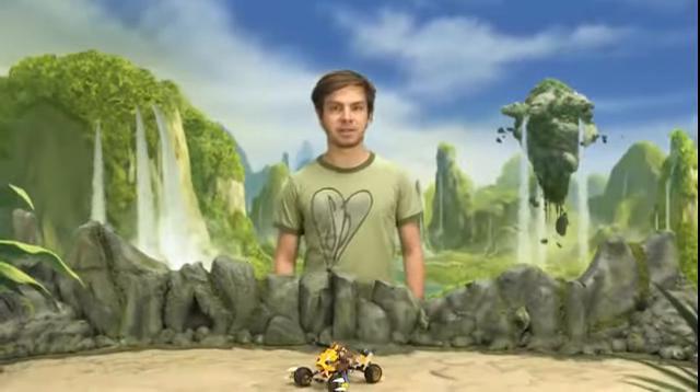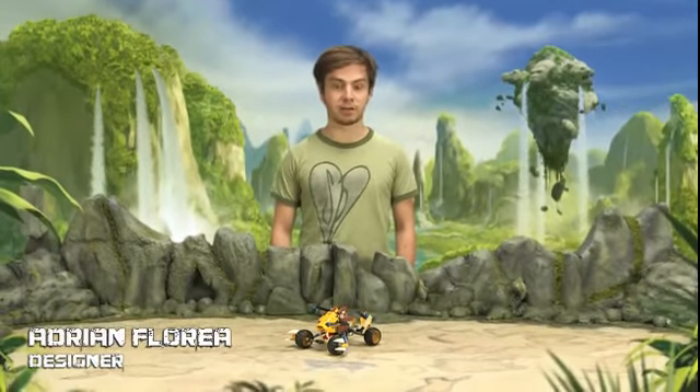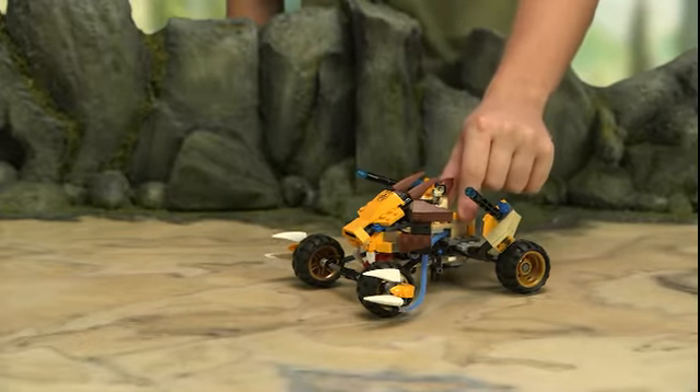Hi, my name is Adrian, and I worked as a designer on the LEGO Legends of Chima project. I'm going to show you this model I created called Lennox's Lion Attack. The Lion Attack belongs to Lennox, who is part of the Lion Tribe.